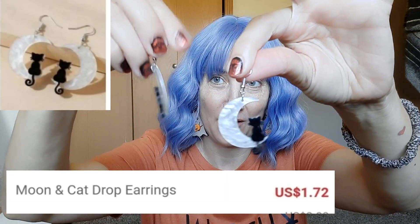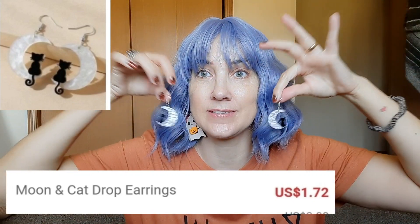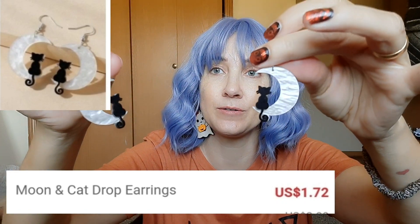The next pair of earrings are these kitten and a moon. See, that one's turned around backwards. But those also, I just think those are really cute, really adorable. I'm loving on those.